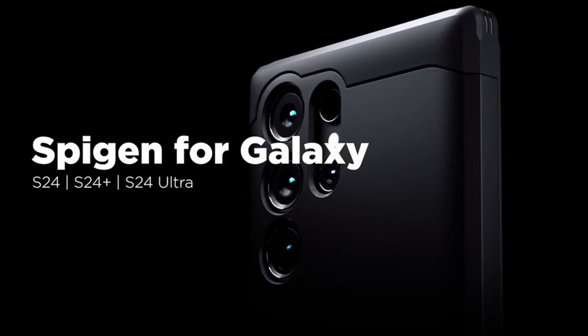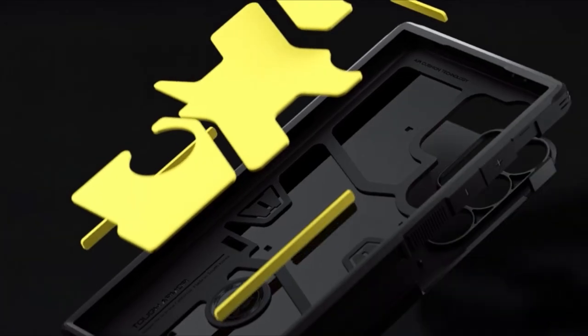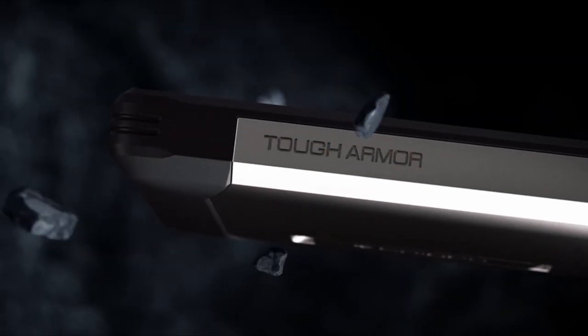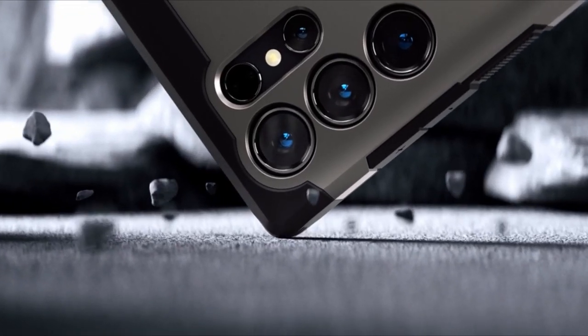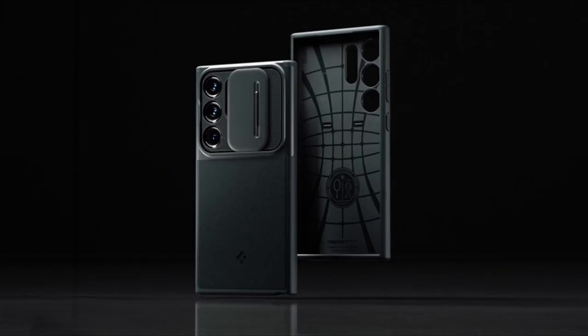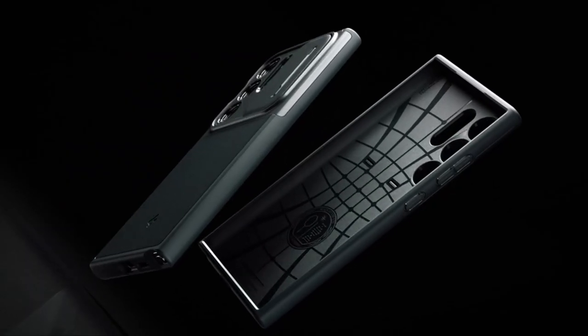So guys, this was the video about the best Galaxy S24 Ultra Thin Cases. All the links are given in the description, do check them out. If you enjoyed the video, be sure to hit the like button, tell us in the comment section about which one you like the most, and don't forget to subscribe to my channel for more videos. Thank you.